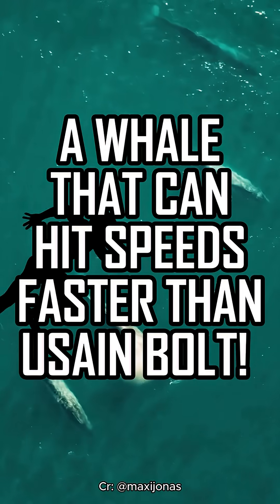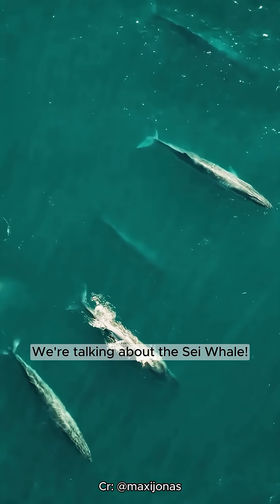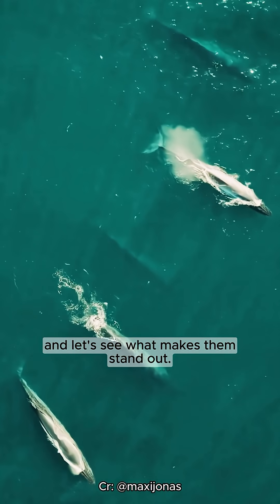Imagine a whale that can hit speeds faster than Usain Bolt. We're talking about the Sei whale. These sleek giants of the open ocean are built for speed, and let's see what makes them stand out.